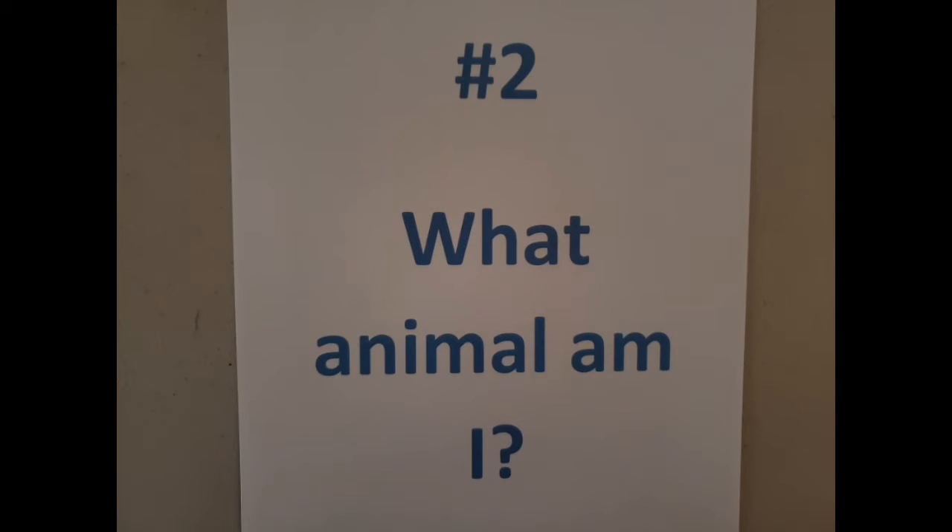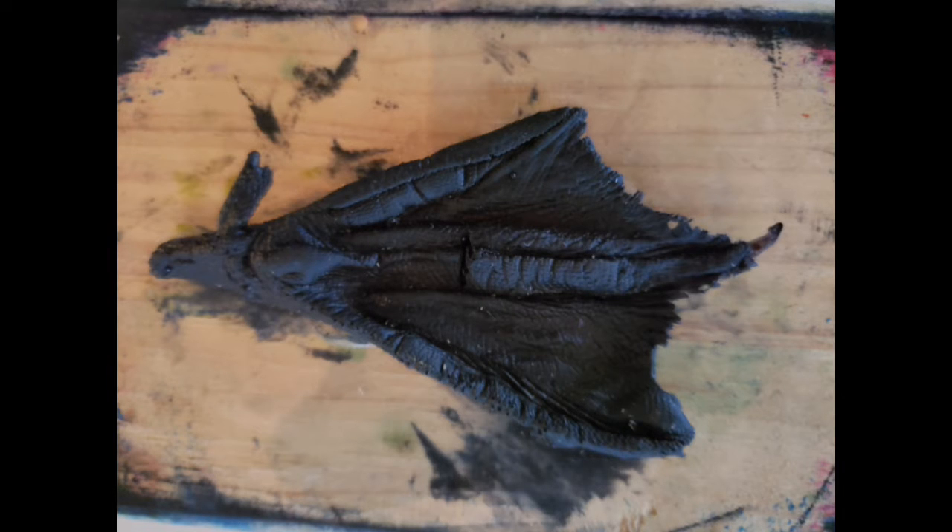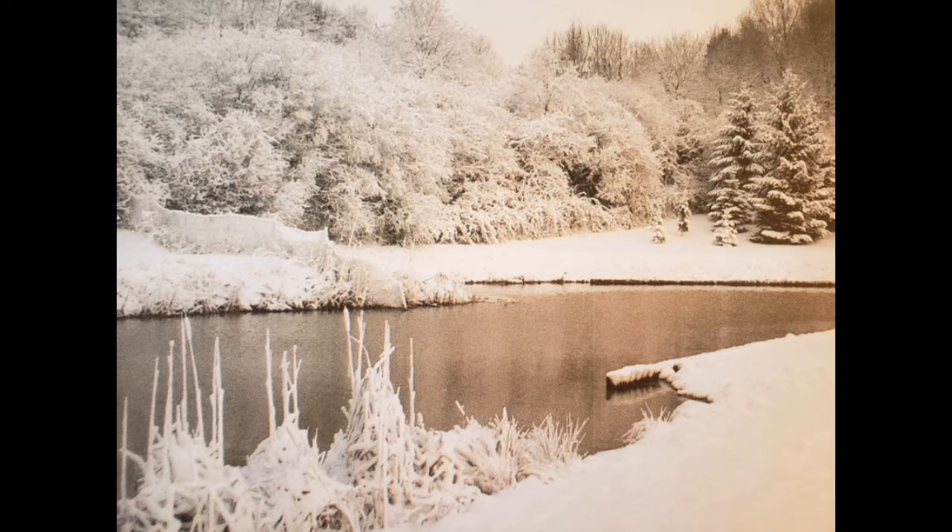Tracking station number two. What animal am I? Here's a large print of one of my feet. Notice the webbing between my toes. Here's another example of a track mold. Besides webbing, I do have claws. And as long as my habitat doesn't completely freeze over, I am happy to live in Butler County, Ohio.